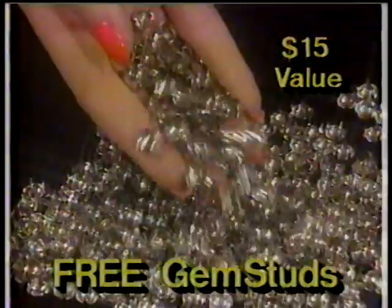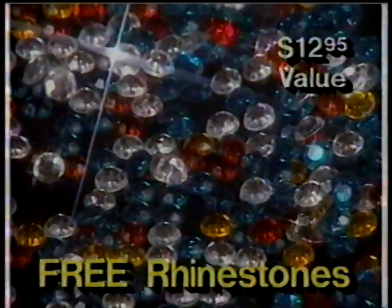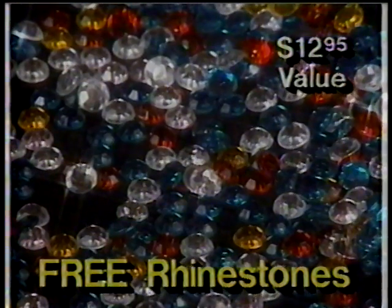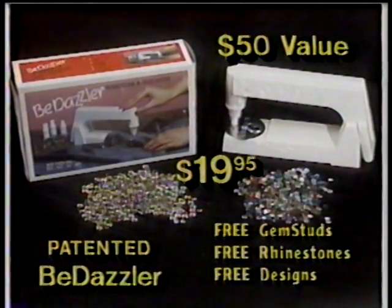We'll also send you 150 sparkling silver gem studs absolutely free. Plus, you get 25 brilliant rhinestones in emerald, ruby, diamond, and topaz. You also get 15 popular designs for quick and easy Be Dazzling. You get a $50 value for just $19.95.